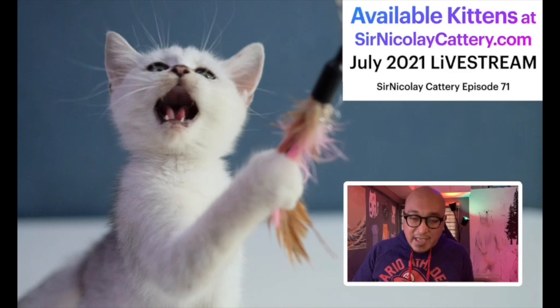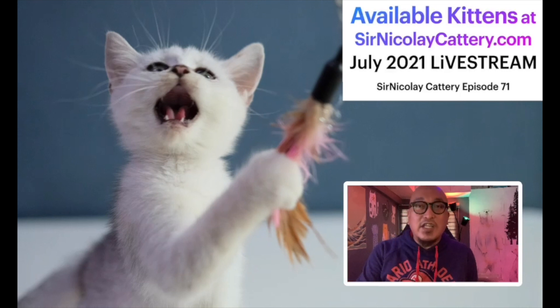I breed cats, and if you want kittens with a pedigree certificate, my kittens have a TICA pedigree certificate. I release them fully vaccinated, dewormed, and litter trained — they're very sociable and sweet. I also give a free pet crate and sample food. Just in case you want to get a kitten from me, let's look at what I have.